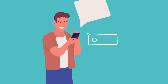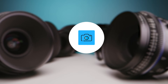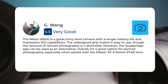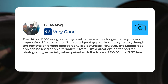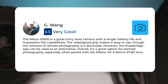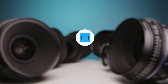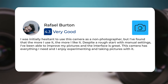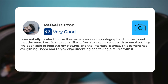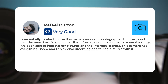Next, let's take a look at what other users of these cameras have to say about them. Here's what people have to say about the Nikon D3500: The Nikon D3500 is a great entry-level camera with a longer battery life and impressive ISO capabilities. The redesigned grip makes it easy to use, though the removal of remote photography is a downside; however, the SnapBridge app can be used as an alternative. Overall, it's a great option for portrait photography, especially when paired with the Nikkor AF-S 50mm f/1.8G lens. I was initially hesitant to use this camera as a non-photographer, but I found that the more I use it, the more I like it. Despite a rough start with manual settings, I've been able to improve my pictures and the interface is great.